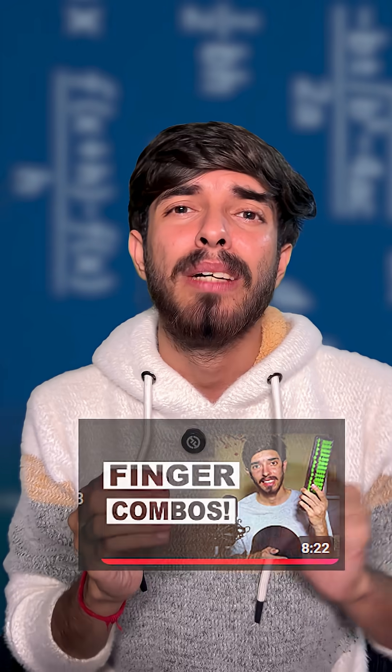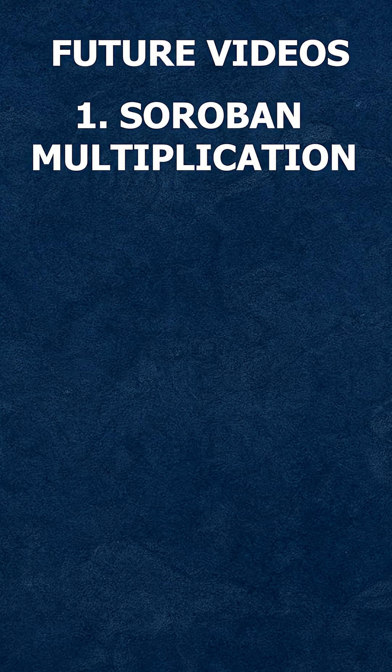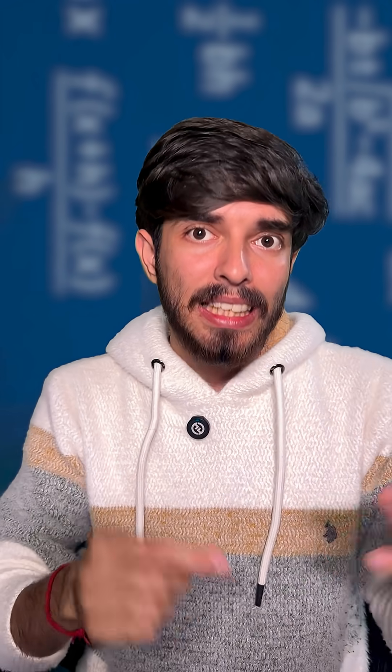The most recent video I uploaded was on finger combinations, and the next one I am currently working on is how to do multiplication on the Soroban, which will be a really interesting video. The script for that video is ready — I just need to shoot it, edit it, and then upload.